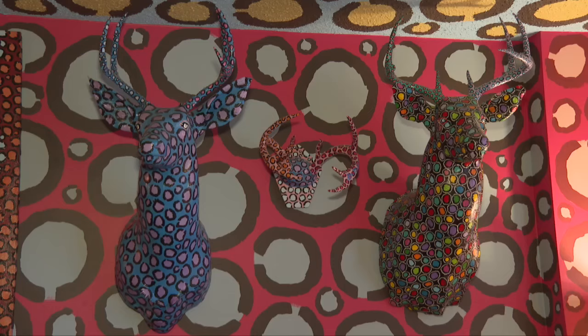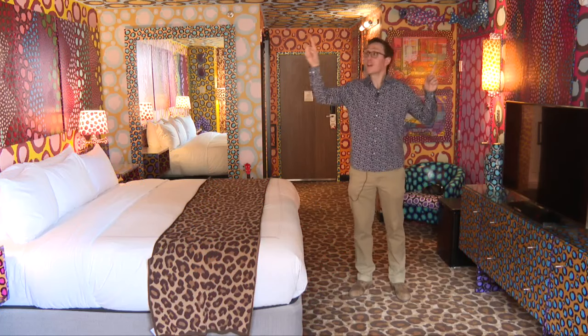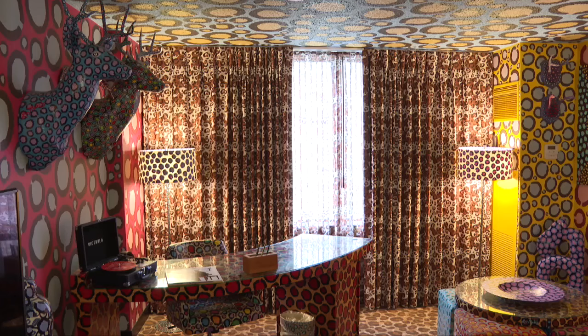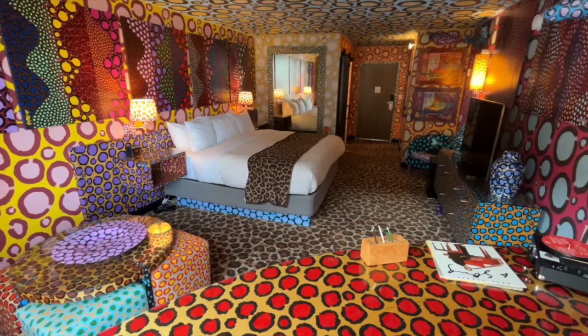One of the cool parts about my job is that I get to see all the amazing things Milwaukee has to offer, and I never had any clue that there was a hotel room that looked like this one. Welcome to the leopard room. It's an explosion of color and art at Saint Kate, the arts hotel in downtown Milwaukee. It feels like you're living inside a painting.